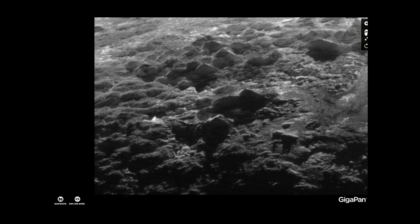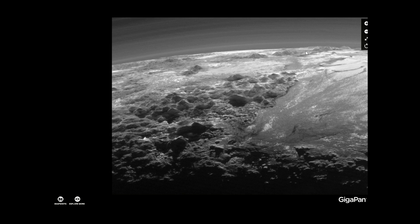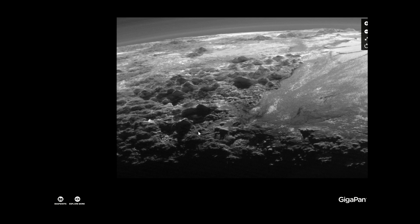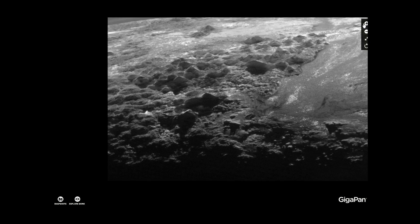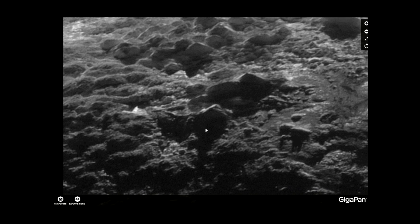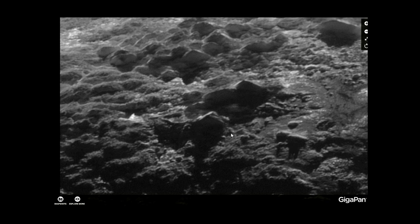Let's zoom out a little bit here. If these mountains around here are three and a half kilometers high, as NASA claims on their homepage, then this would be a huge construction. These walls would be 100 meters minimum thick. So again, what are we looking at here?